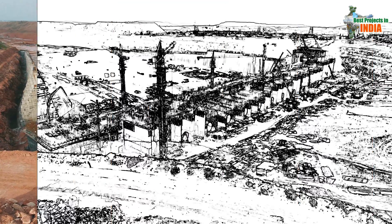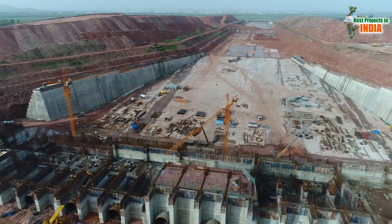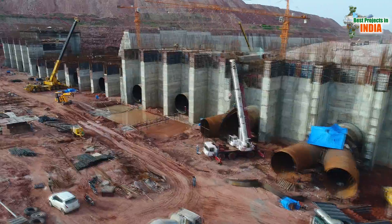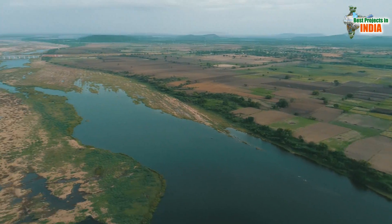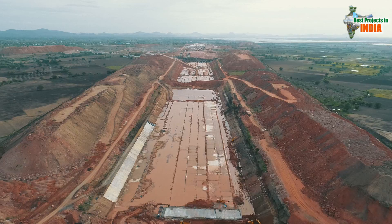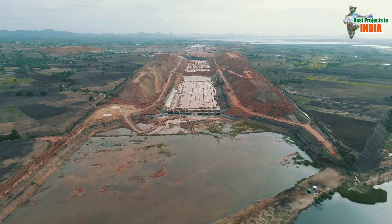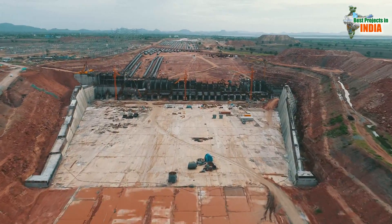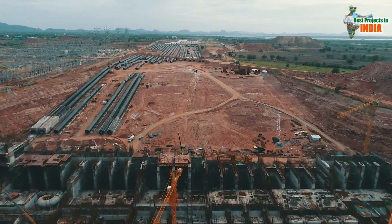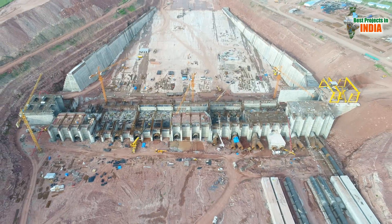Kaleshwaram LIS Sundilla Pump House forms a crucial part of Kaleshwaram LIS. Sundilla Pump House holds a special place under Kaleshwaram Lift Irrigation Scheme as it serves as a conduit between Link 1 and Link 2 of the Lift Irrigation Scheme. Sundilla Pump House stands crucial in diverting floodwaters of Godavari to Yallampalli and supplying them to the entire Lift Irrigation Scheme.